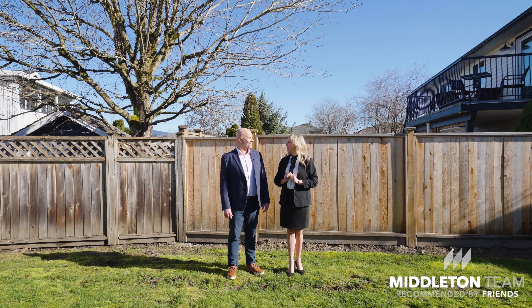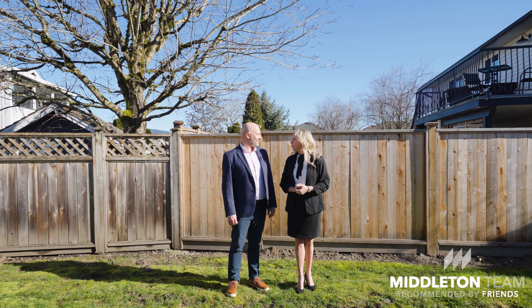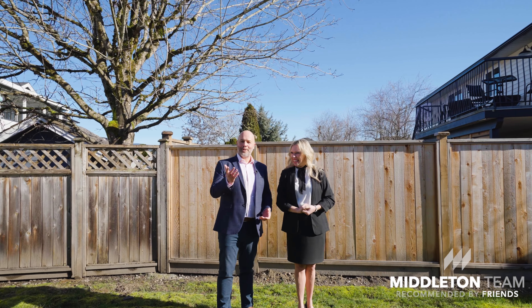This is a great little yard for entertaining or to keep the little ones contained. Yeah, or entertaining barbecues. You bet.